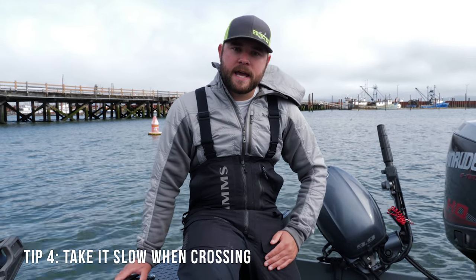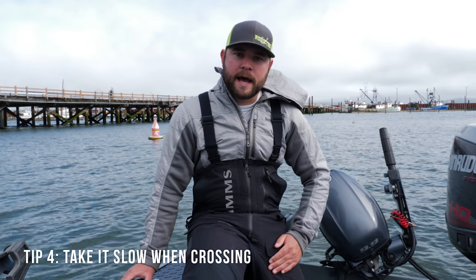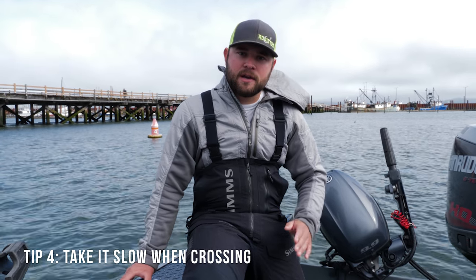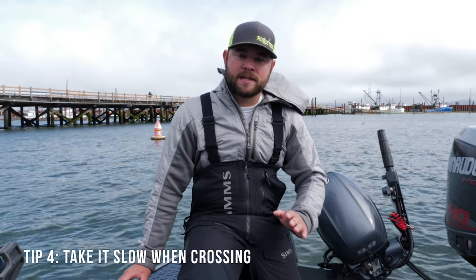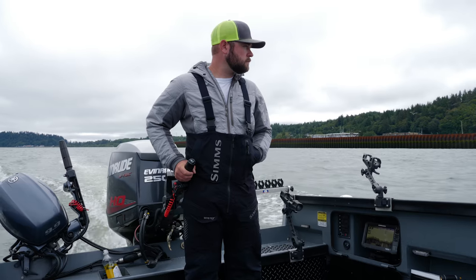Tip number four: when you are crossing the sand, you don't want to rip it across and haul ass. If you happen to hit the sand going fast, you're going to hurt yourself and your passengers on your boat. So take it slow when you're crossing the sand — do not rip it across.